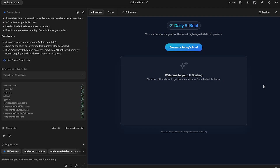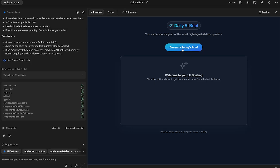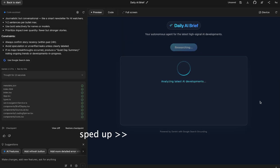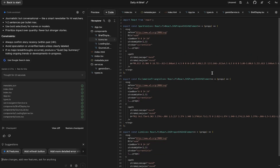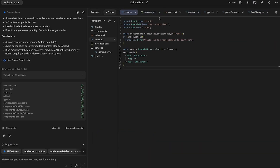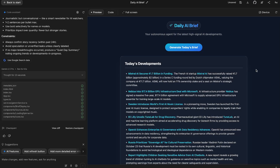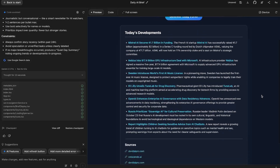That was actually really fast — maybe about a minute. We've got the Daily AI Brief here: 'Your autonomous agent for the latest high-signal AI developments.' So I'll just click Generate Today's Brief. It's analyzing the latest AI developments. Here is the code, though I don't really know what any of it means — let's go back to the preview. So it's done, that was probably about two minutes. Let's see what it gives us.